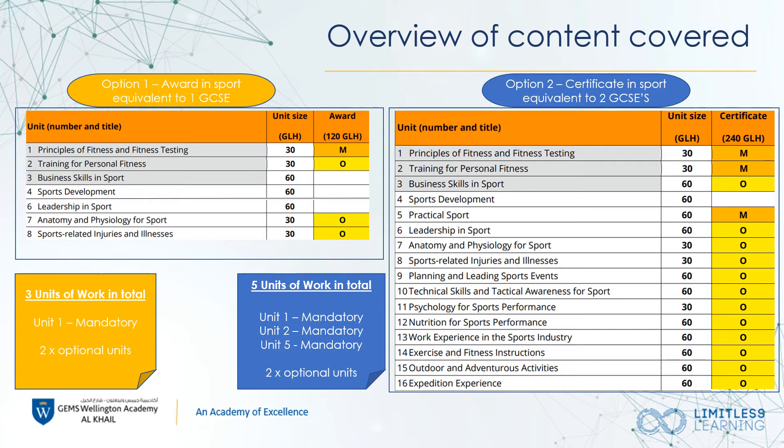Option one, which is the award in sport shown in yellow, will give you the equivalent to one GCSE and includes three units of work in total for the two years. Option two, which is a certificate in sport equivalent to two GCSEs, is five units of work in total over the two years.